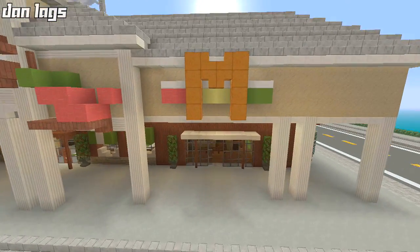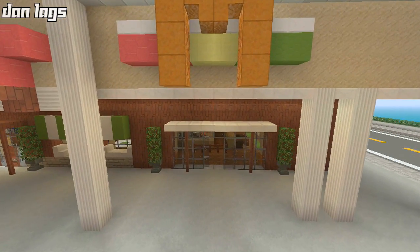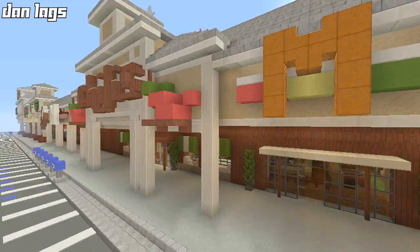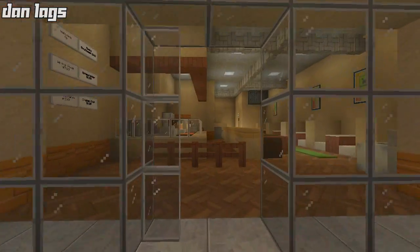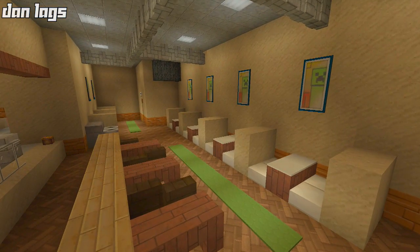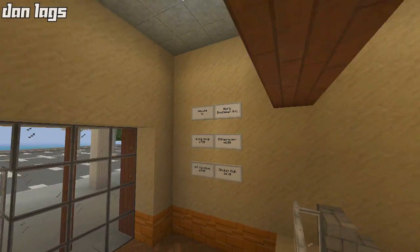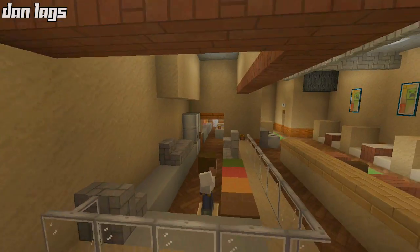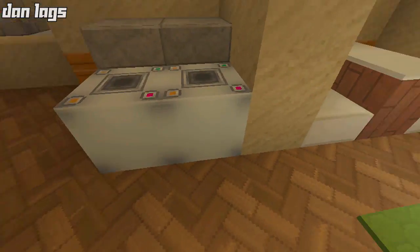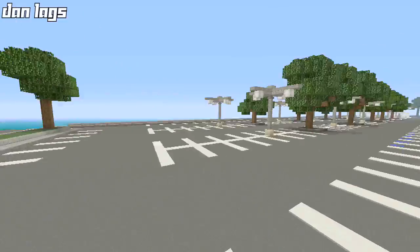Over here we have Moe's Southwest Grill. The logo doesn't look anything like the real Moe's logo, so I might rename this place entirely. The interior looks pretty much like a real Moe's though — booths on the side, tables, an ordering counter where you choose your food, menus up on the wall, the kitchen in the back, more booths, trash cans, and the restroom. I'll think of a different name for it, so feel free to leave suggestions in the comments.